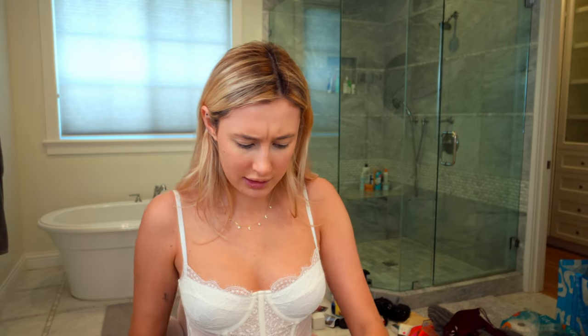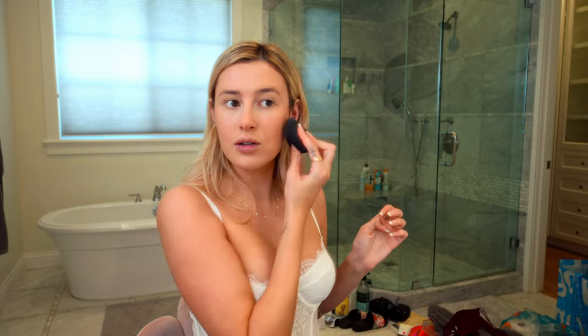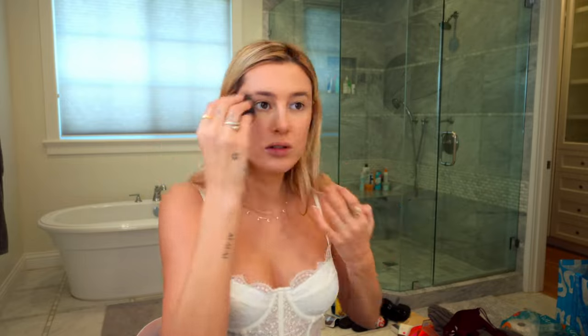I need to be way more bronzy than this. We're going in with the Fenty — this is also new — in Amber Suede. I love being bronzed. More bronzer the better. I also lost my favorite bronzer, my MAC Give Me Sun, which I've used forever. If they ever stop selling it, I will buy 50 of them.